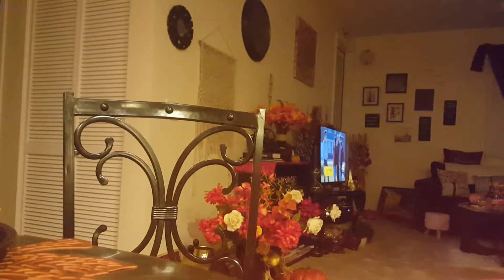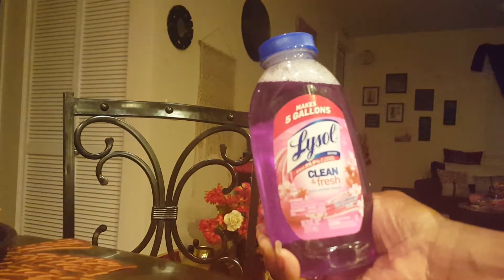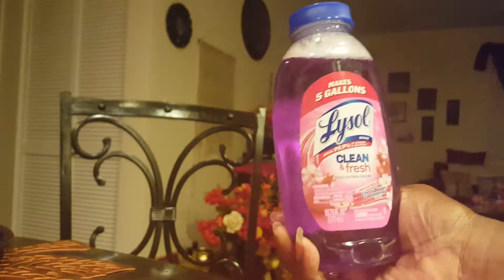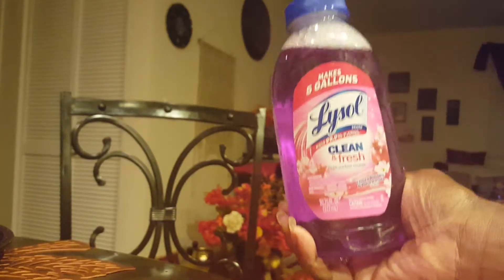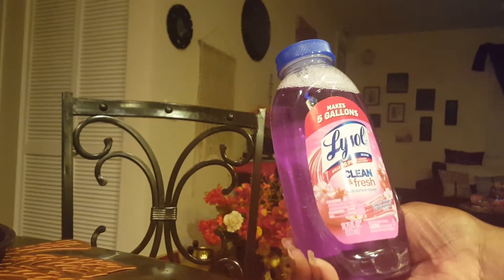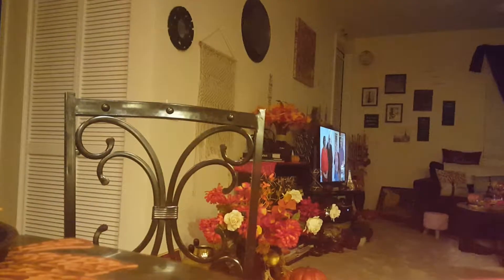I got a refillable Lysol disinfectant, and they say this makes five gallons. So I just got one of these so I can make some more of this disinfectant. This is in the cherry blossom and pomegranate scent. Smells pretty good.